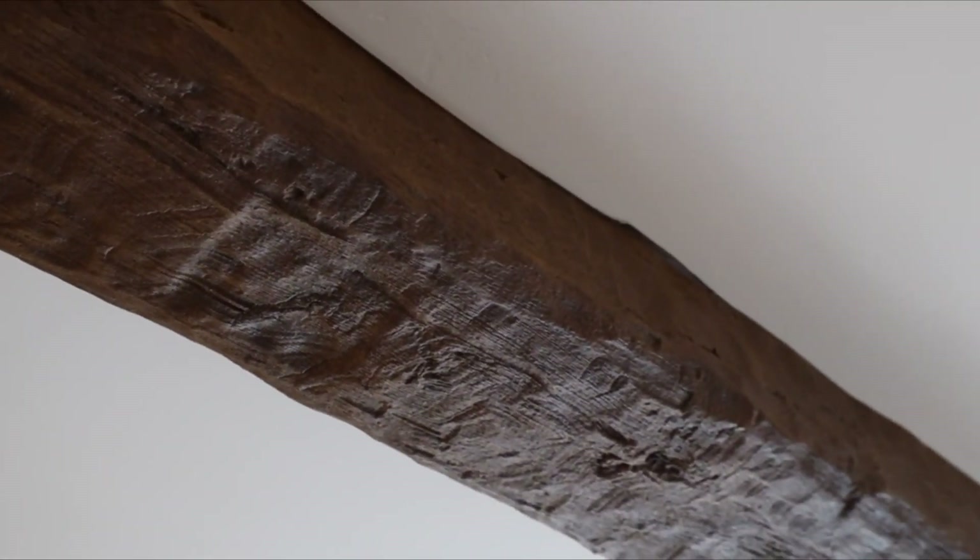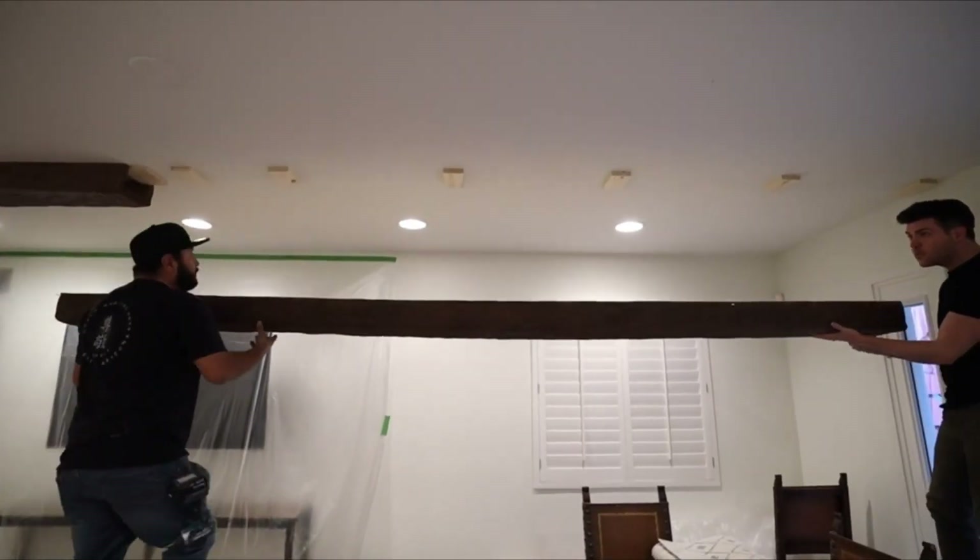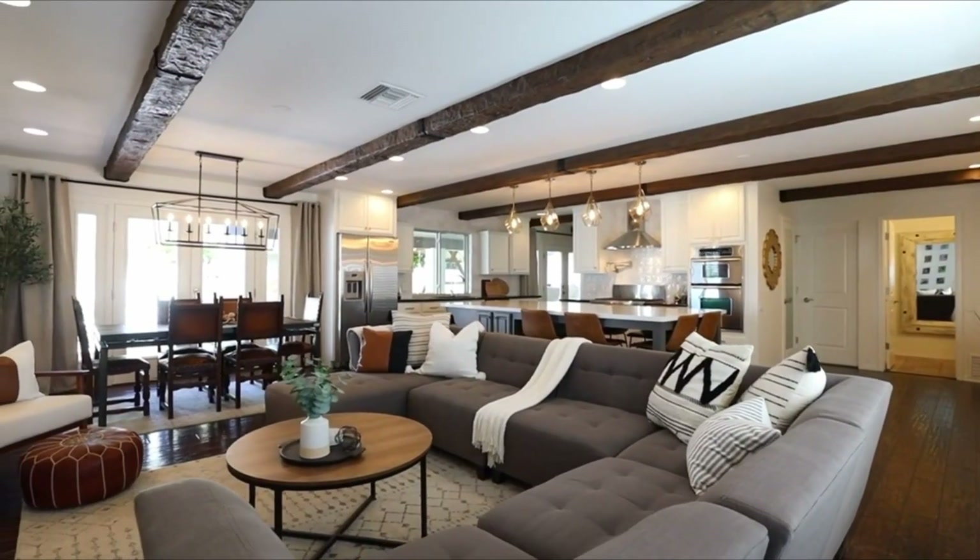A set of carefully designed faux wood beams that will significantly enhance the appearance of your house without requiring the time, money, or labor to replace your ceilings with real wooden beams.